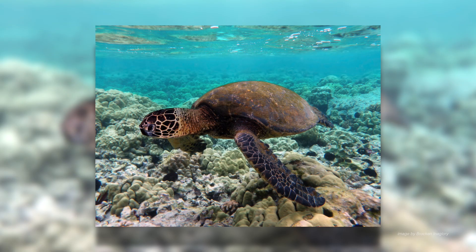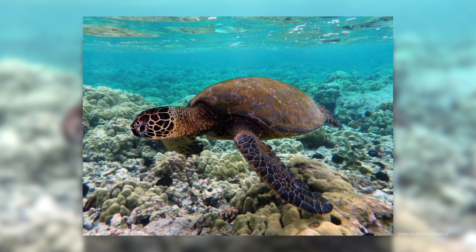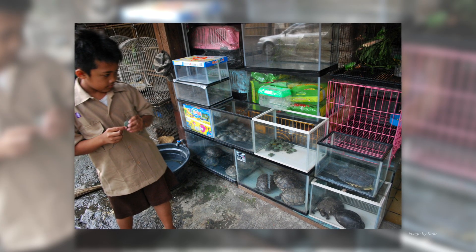One of the world's most threatened vertebrate groups is actually a reptile group: the turtles. More than 40% of turtle species are threatened with extinction, and these threats come largely from humans. A lot of turtles have experienced habitat loss, but in addition turtles are very popular in the pet trade and also as food, and that pet trade and food trade have really driven a lot of turtles to the brink of extinction.